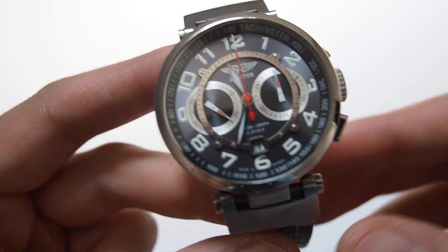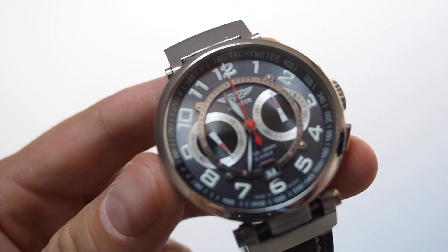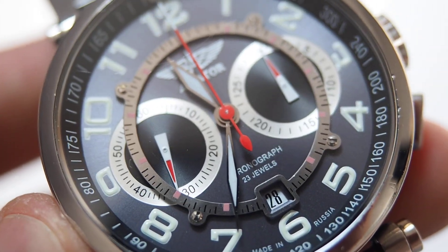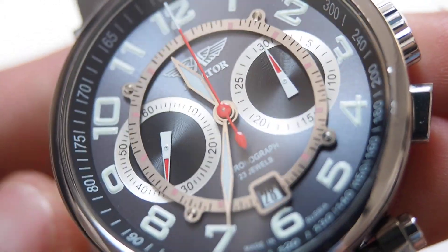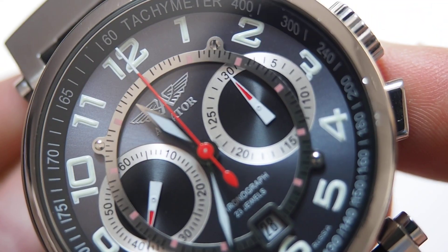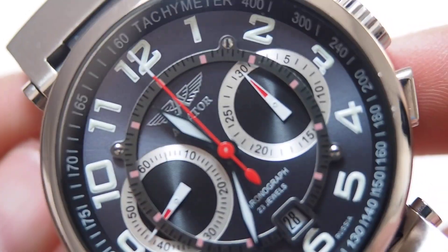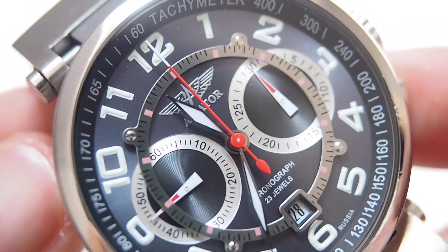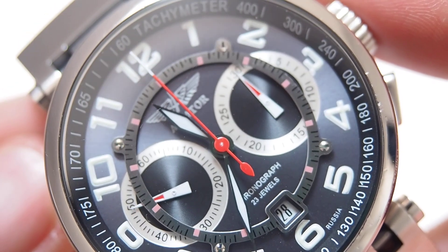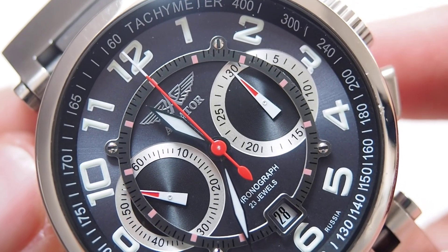The most interesting thing about this watch is the dial. There are many layers to this dial — I will do a close-up for you. As you can see, there is quite an interesting combination. Indexes are covered with SuperLuminova. The movement is a Russian, well-known, reliable 3133 movement.